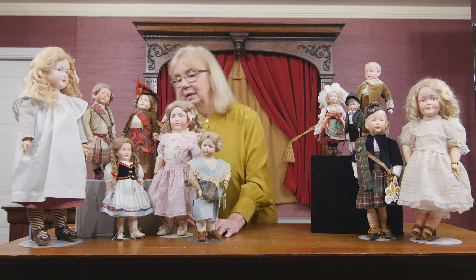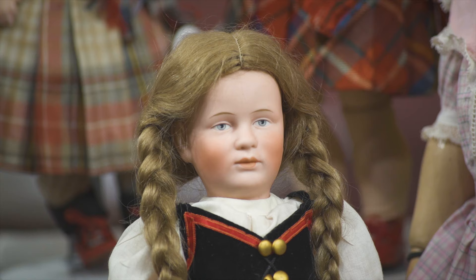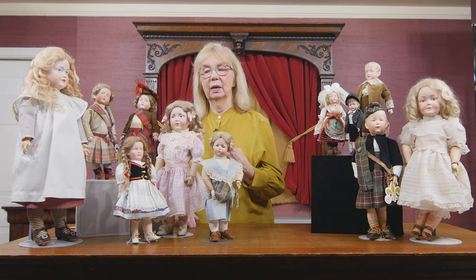Next to her we have another small one — this is the Franz Schmidt in her original costume, which is very, very rare to find. Look at the features on it. When you see a small one, pay attention if they have very fine modeling, because it was harder to achieve that really highly characterized look on small dolls. But this one certainly has it.